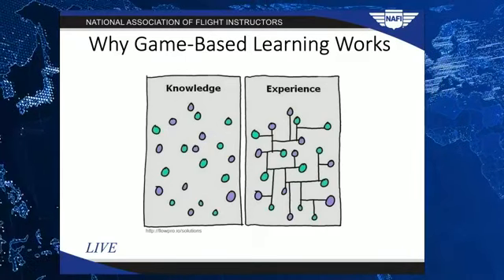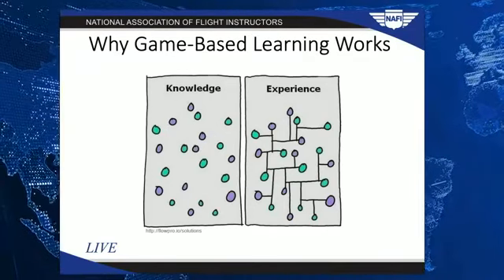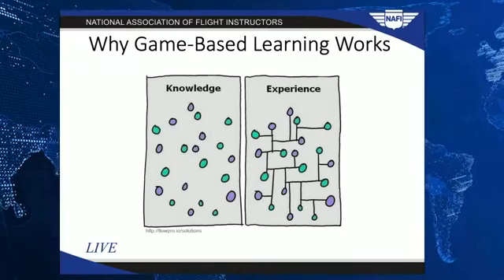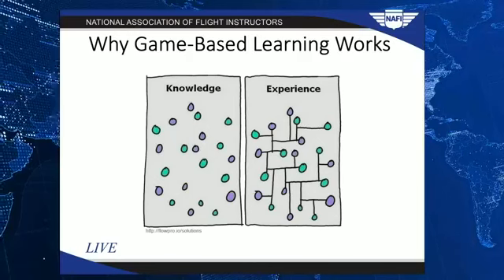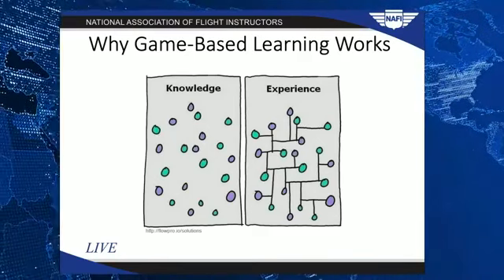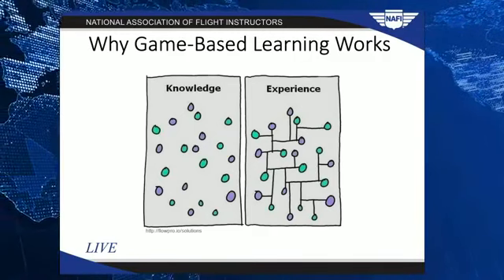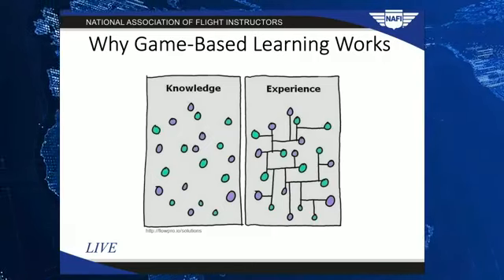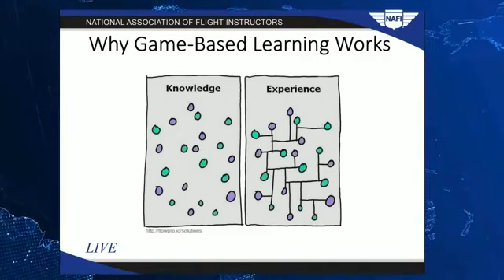In a flight training environment, ground school and flight training are quite often separated, where a student may go through ground school in advance of flight training. They learn all this knowledge — blobs of knowledge, maybe without context. Once they get in the airplane, that experience adds context for the knowledge they learned in ground school. Now they have these 'aha' moments of connecting the dots.